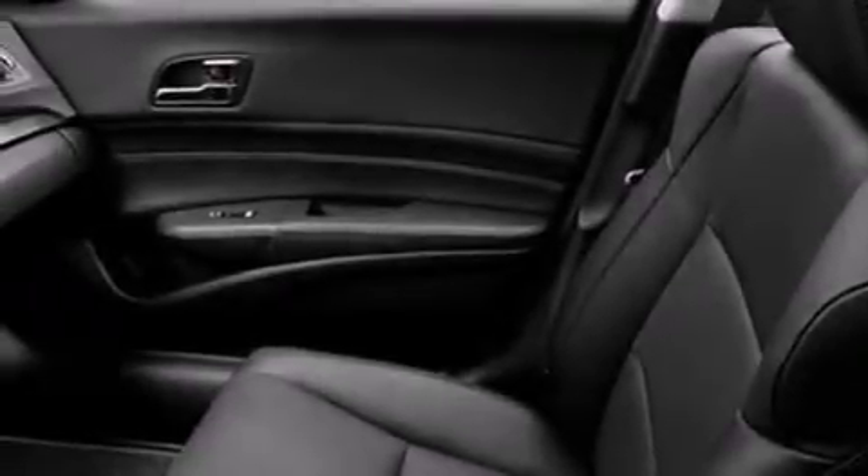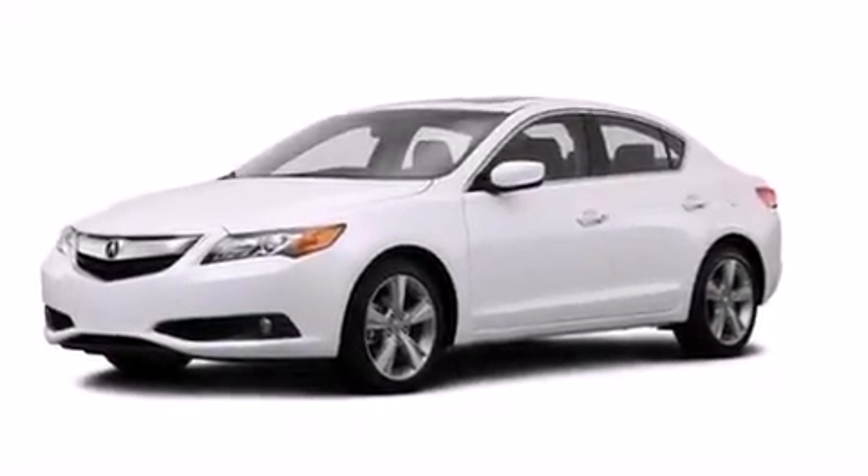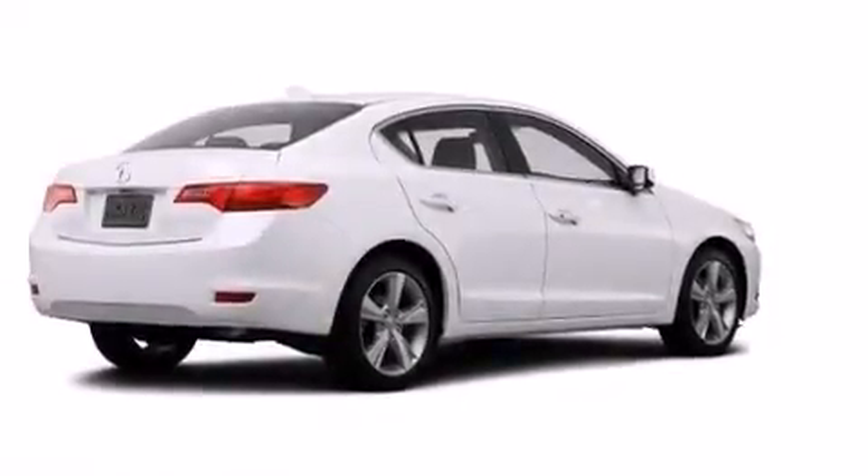The following features are also included: a multi-function display, air conditioning, cruise control, the Acura ILX satellite communication system, leather seats, front and rear floor mats, and front multi-stage airbags.